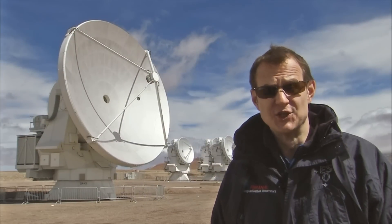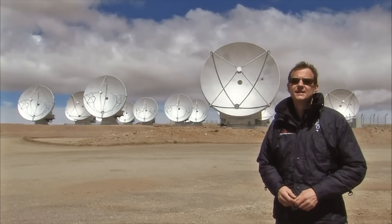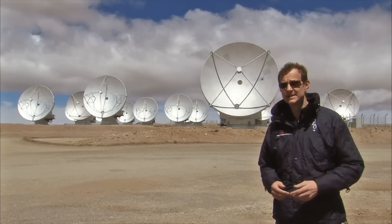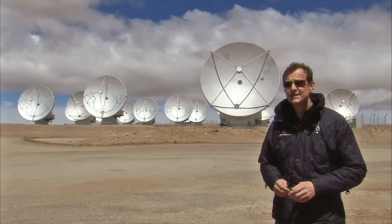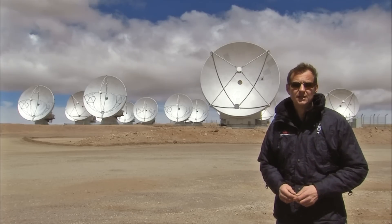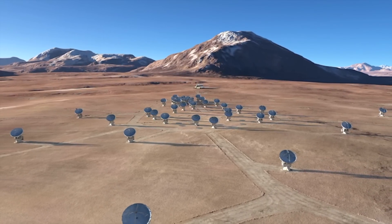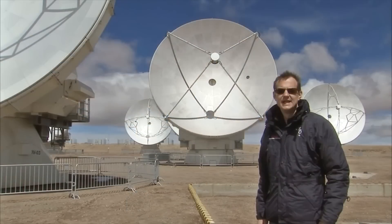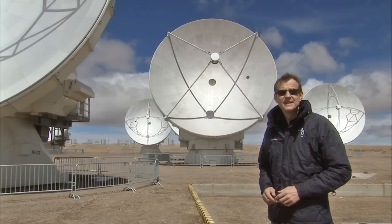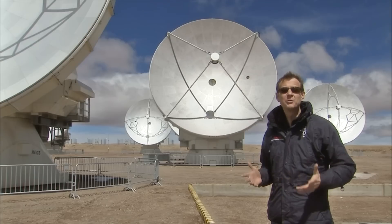ALMA is a joint project of Europe, North America and East Asia. It operates like a giant zoom lens. Close together, the 66 antennas provide a wide-angle view. But spread apart, they reveal much finer detail over a smaller area of sky. At submillimeter wavelengths, ALMA sees the Universe in a different light. But what will it reveal?